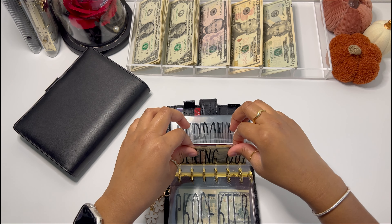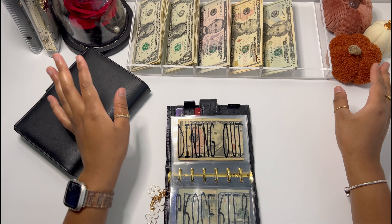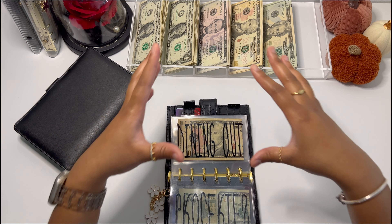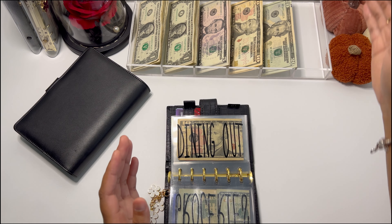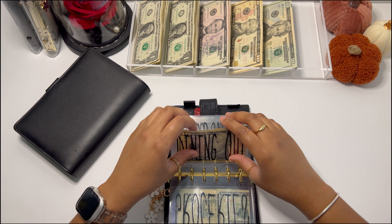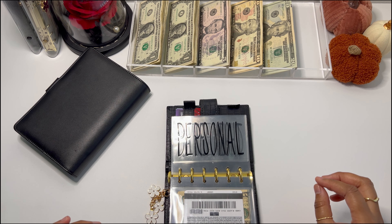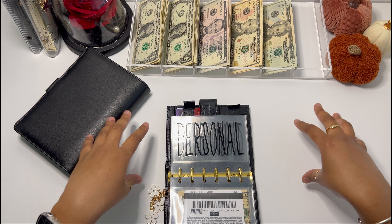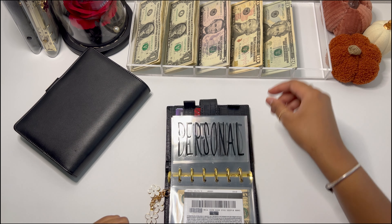I really like this new setup. Having the tray up here instead of on the side makes it look more even. I feel like it's always off when the tray is over to the side. I think after this video I'm going to continue doing my setup like this. Personal is going to be getting $5.